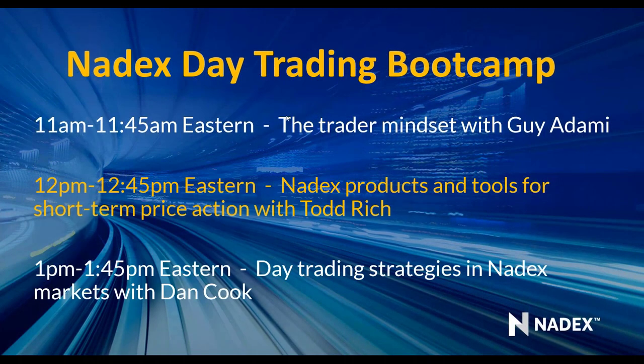Welcome back everyone. Thank you for joining us for Nadex Day Trading Boot Camp. We had our first session with Guy Adami and Travis McGee talking about the trader mindset — some great ideas on how to have that mentality to handle day trading, and even a discussion around the differences between that mentality for day trading versus investing.